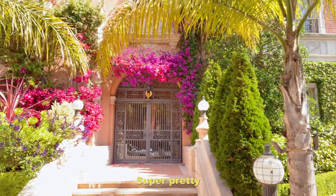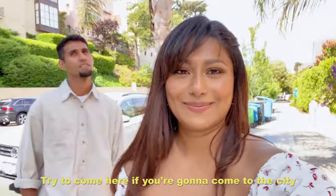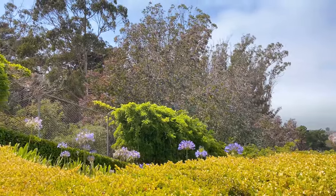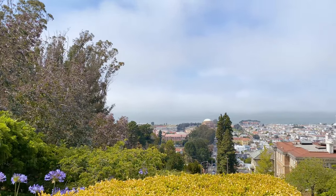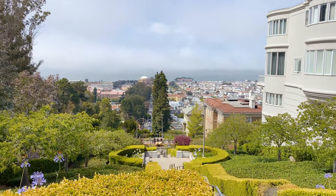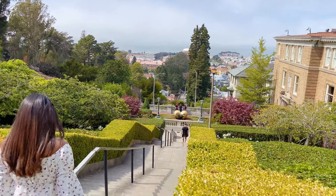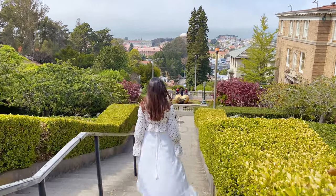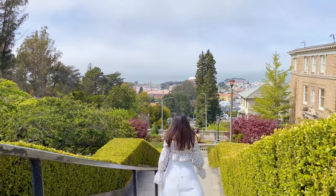It's super pretty — try to come here if you're visiting the city. We then made our way down to the Lyon Street Steps and enjoyed our first time in this area of San Francisco. The area is well kept and has benches for resting if you get tired walking up and down the steps.